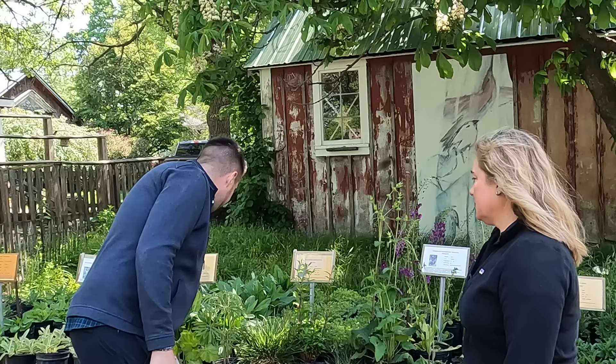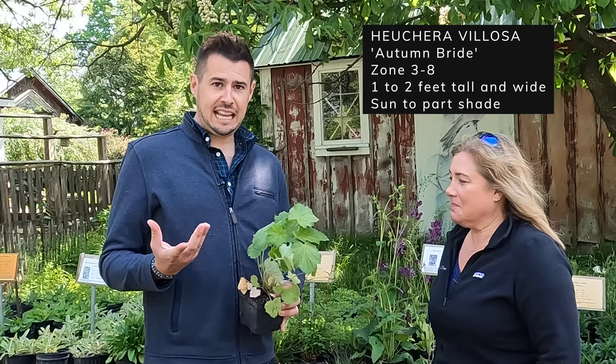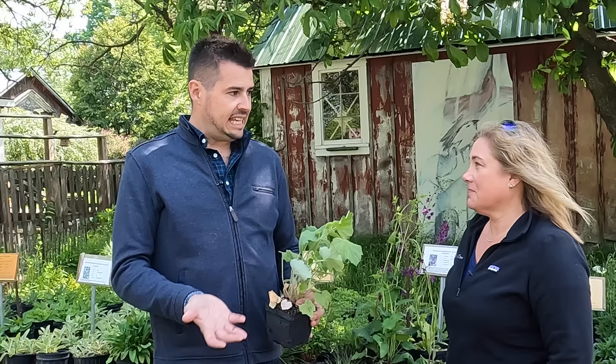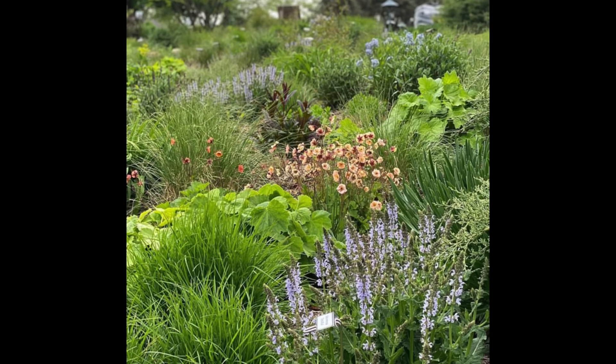Another shade-to-sun plant I like to talk about is heucheras. This is Heuchera 'Autumn Bride' — it's a green variety and the leaves get really big. You need to buy a villosa variety, because a lot of the cultivars and species die off more like annuals since they don't like our winters and heave out of the soil. But this is a really strong performer — it blooms in the fall with beautiful yellow or white bell-shaped flowers. In woodland dappled sun, the way this just flows through there is so beautiful.